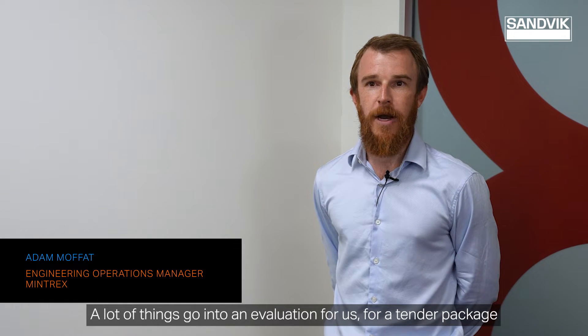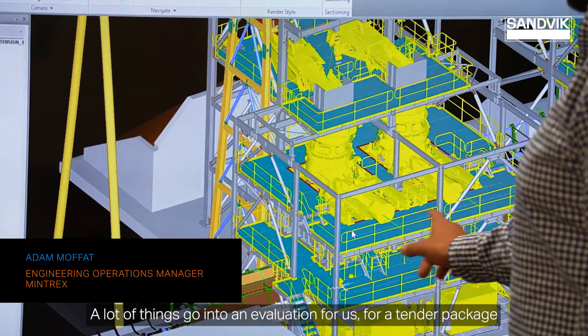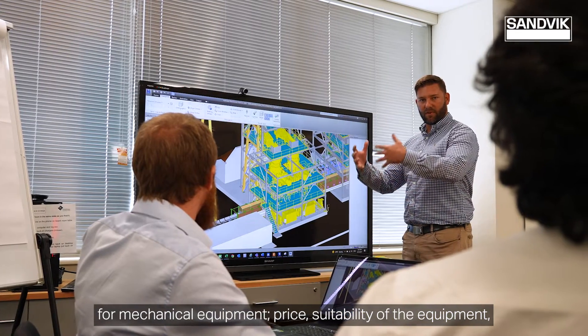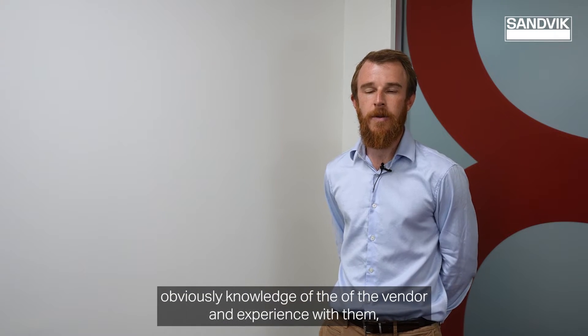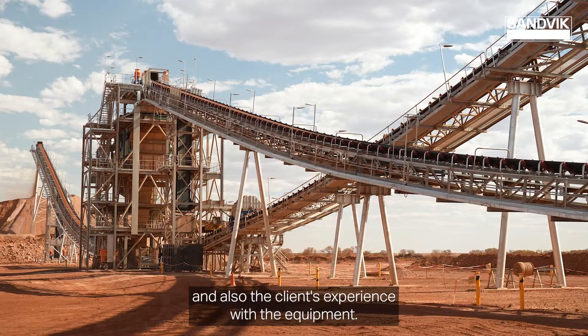A lot of things go into an evaluation for us of a tender package for mechanical equipment — price, suitability of the equipment, knowledge of the vendor and experience with them, and also the client's experience with the equipment.